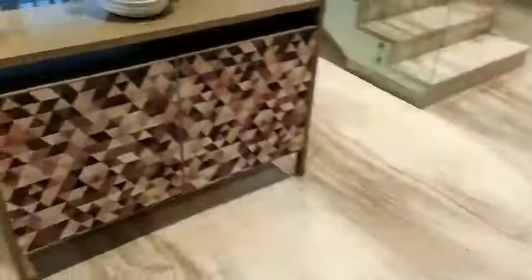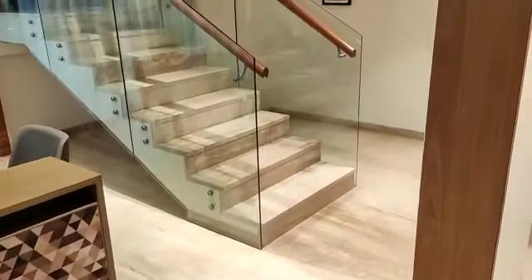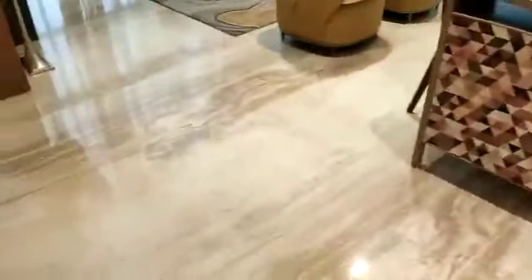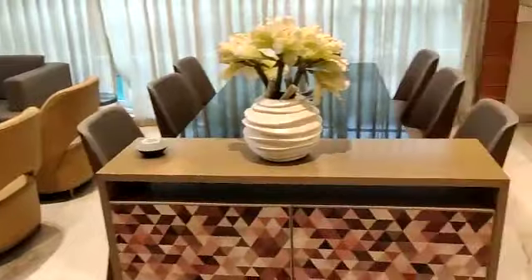The flooring which you are seeing in the entrance passage, living area, dining area, and the staircase area — this is of imported marble finishing. Now this side is your dining area.